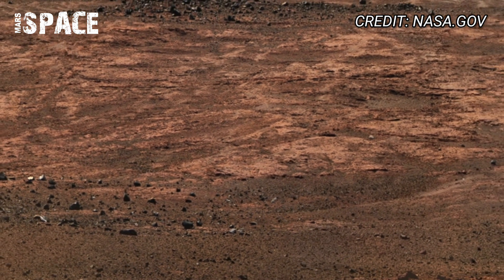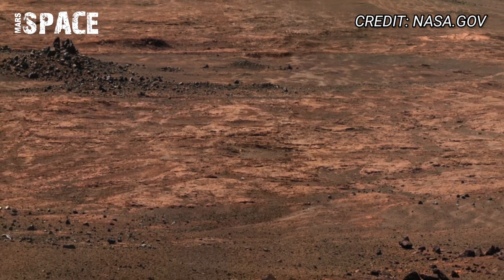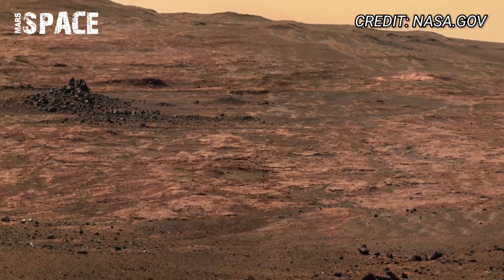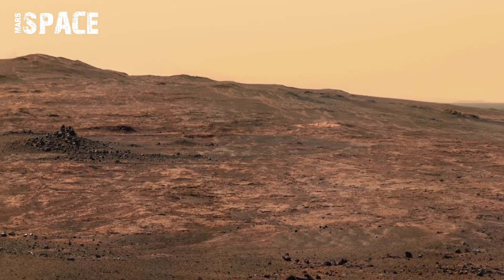The mission is clear: find biosignatures — chemical or geological hints of past life. With each panoramic image, we are closer to answering the big question: was Mars ever alive?